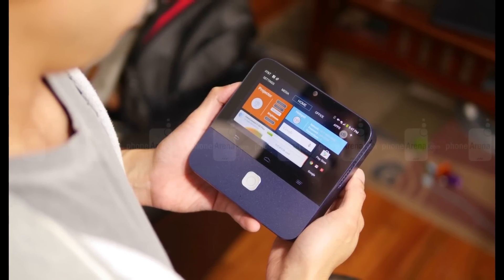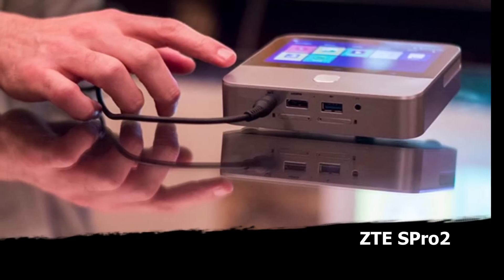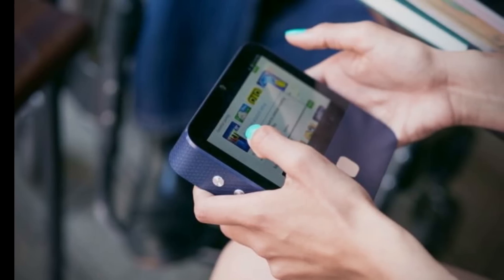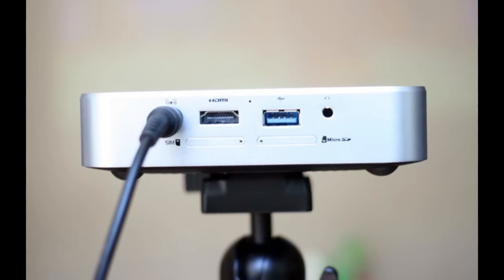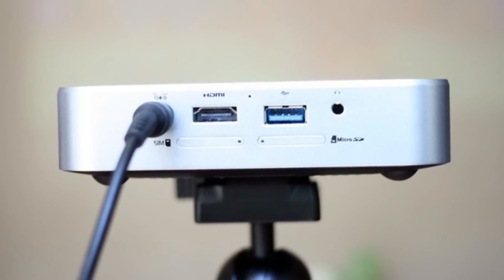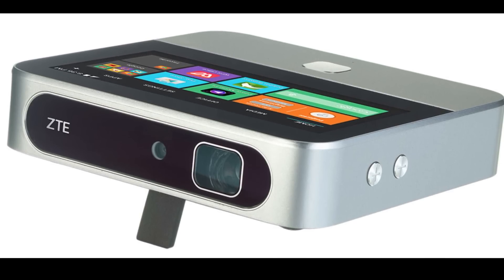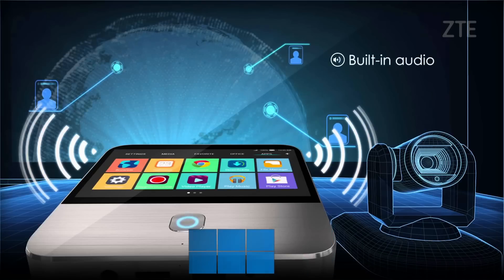Coming in at number 4, the ZTE S Pro 2. This little guy is stylish as ever with a nice touch screen right on the surface, making menu navigation super simple. This projector can get up to a 120-inch image, it has 200 lumens, and a 4000:1 contrast ratio. The S Pro is running Android 4.4, so you can connect to Wi-Fi, Bluetooth, download applications, and stream movies. This model also has regular HDMI and USB inputs, so if you wanted to play a gaming system or Blu-rays, that would not be an issue. You can just tap on the application you want and start playing.